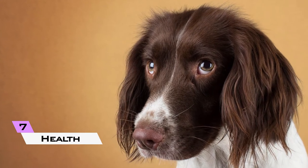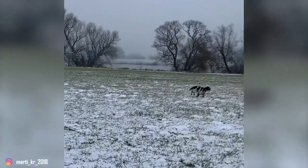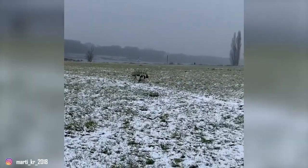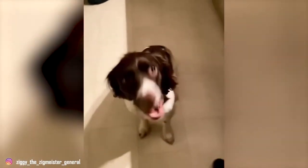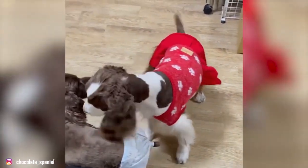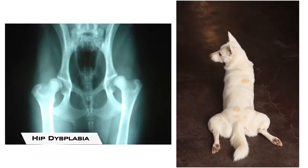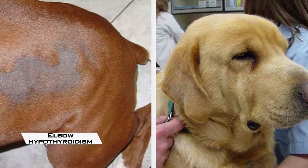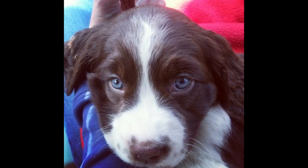7. Health. Springers are generally healthy. However, like all breeds, they are susceptible to certain health conditions. It's important to be aware of these if you're considering this breed. Find a good breeder who will provide health clearances for both your puppy's parents. In springers, you should expect to see health clearances from the Orthopaedic Foundation for Animals (OFA) for hip dysplasia with a rating of fair or better, elbow dysplasia, hypothyroidism, and von Willebrand disease, from Auburn University for thrombopathia, and from the Canine Eye Registry Foundation (CERF) certifying that their eyes are normal. You can verify health clearances by checking the OFA website at offa.org.